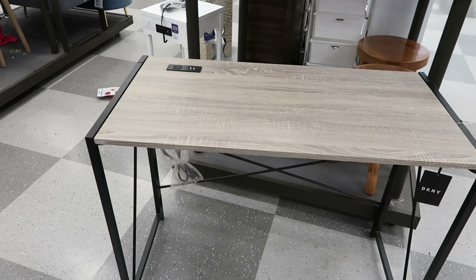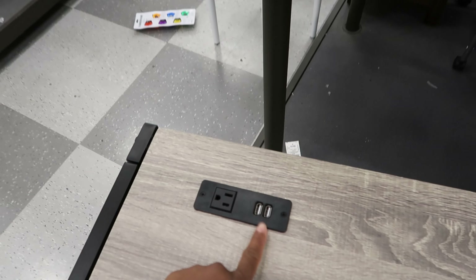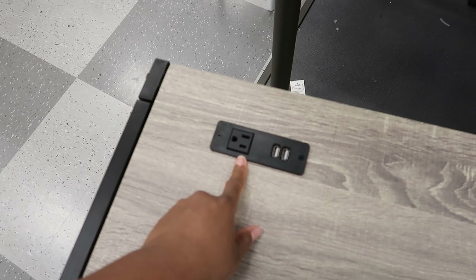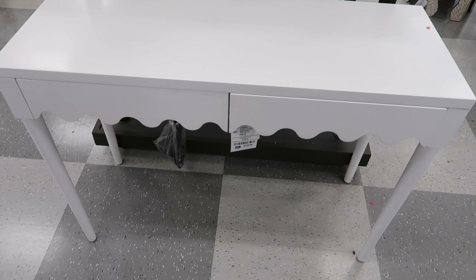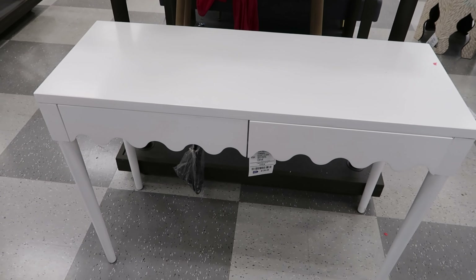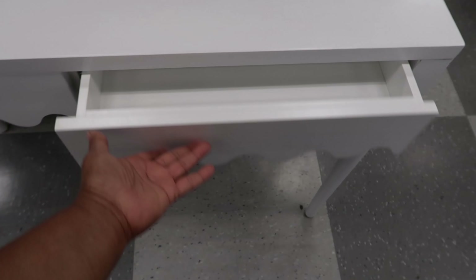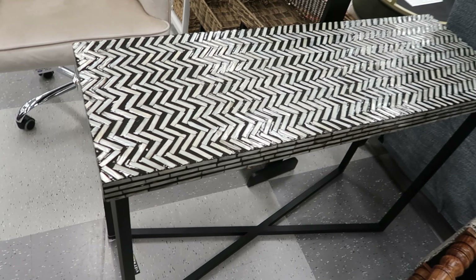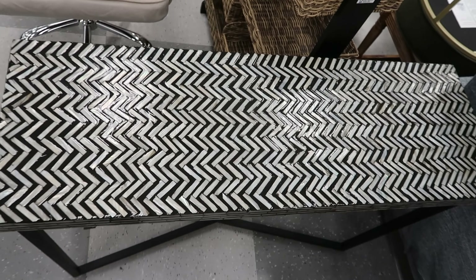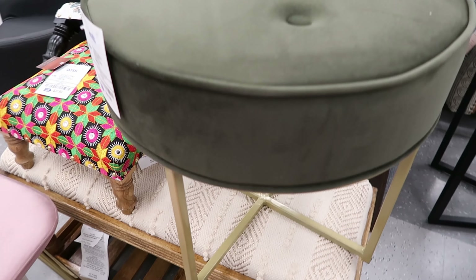They have some new pieces of furniture in. This desk is by DKNY — it has USB ports on the top and also a plug on the top, and this is $79.99. This desk right here has two drawers and it is $139.99. This entryway table is $79.99, and this green and gold stool is $49.99.